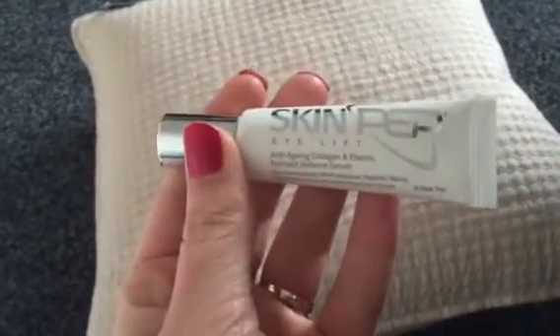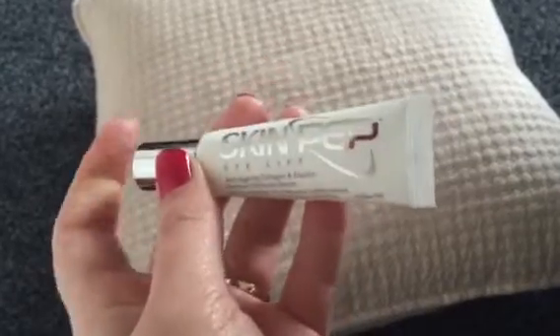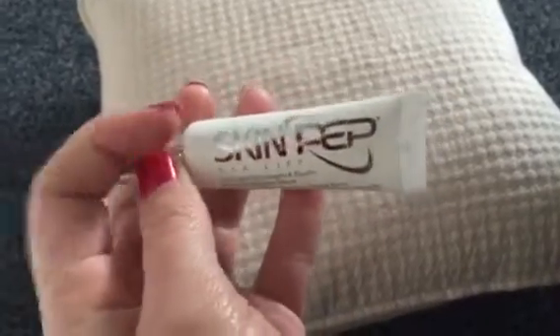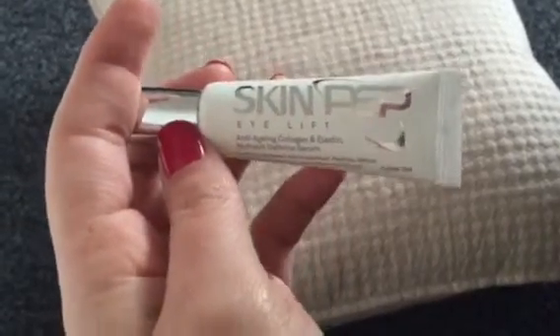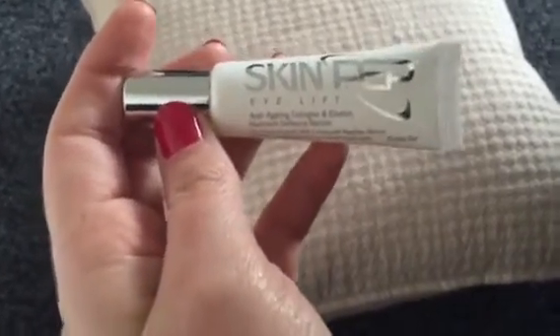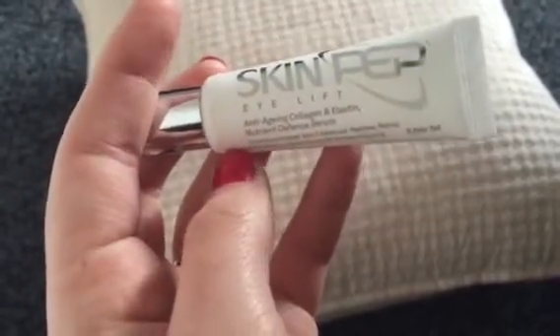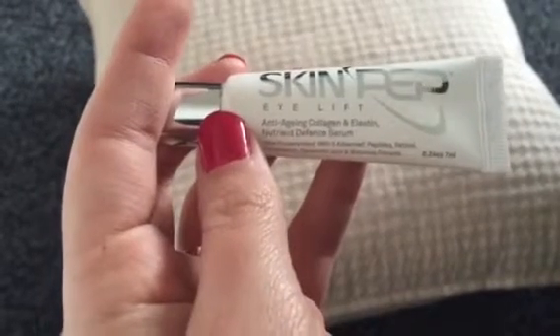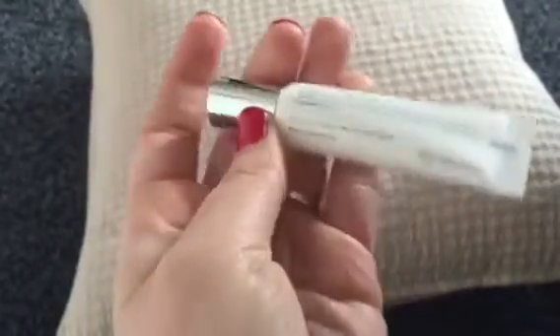The first thing I received came yesterday. I saw this on Latest Free Stuff and it is from a company called Skin Pet. They had a choice of samples you could choose from. It did come with some leaflets but I accidentally chucked them away. But this is the Eyelift Cream — it's anti-aging, collagen and elastin nutrient defence serum, and it's a 7ml sample. That's a really good freebie, so thank you Latest Free Stuff for that.